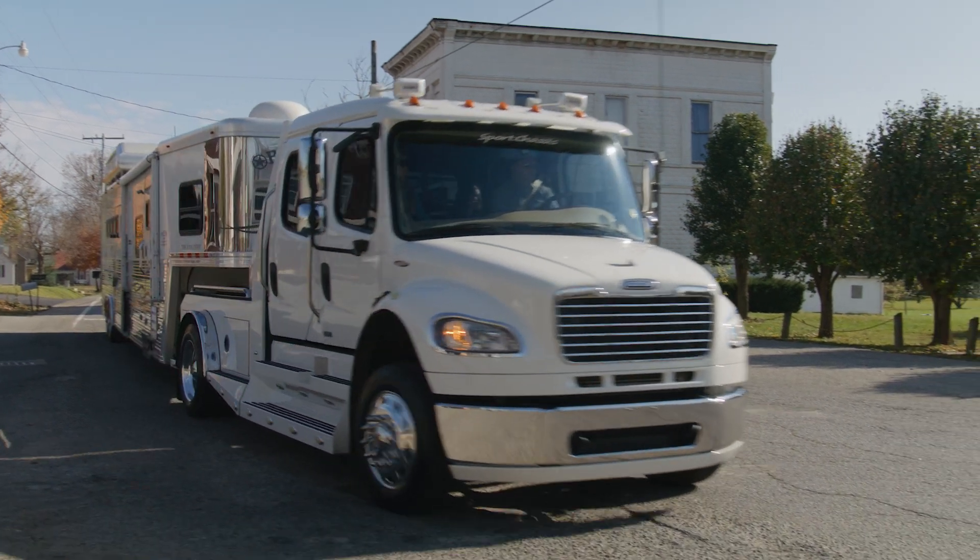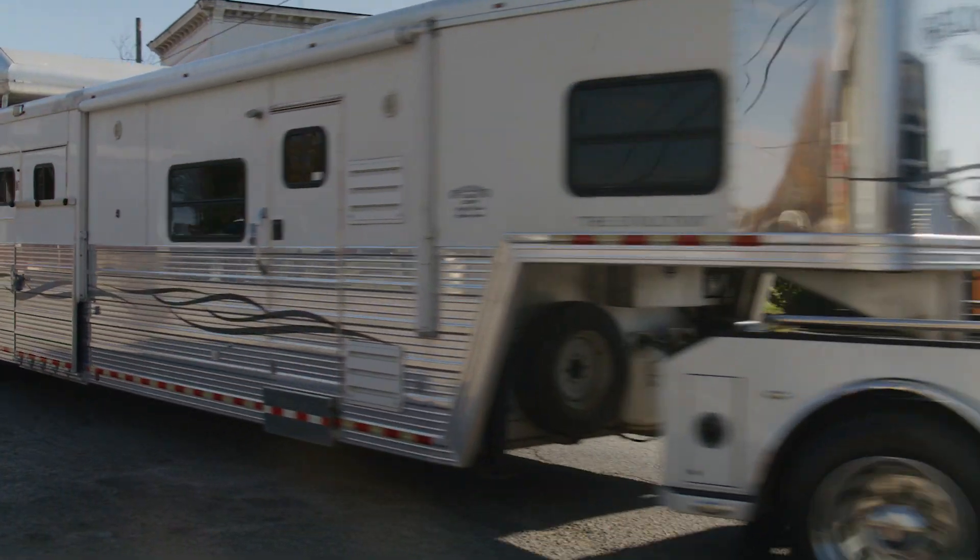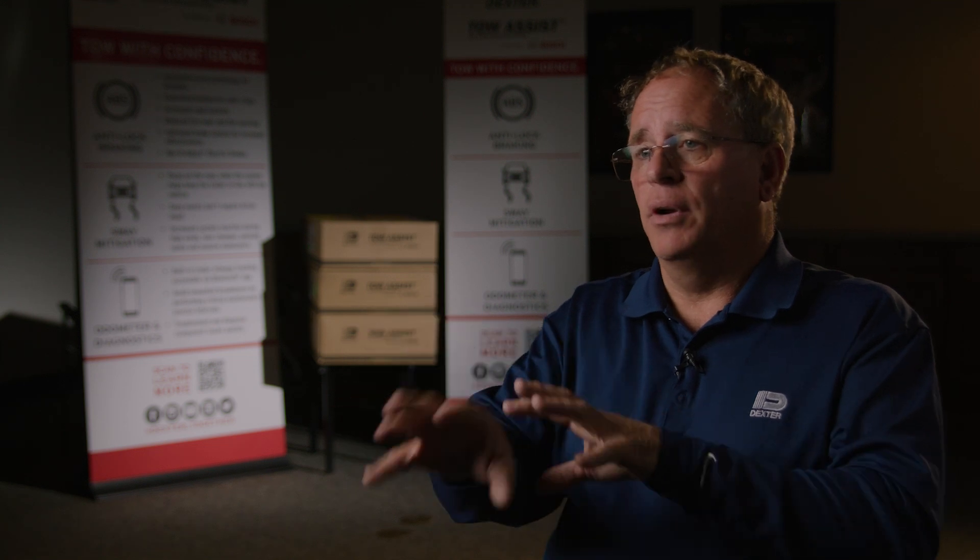After adding Toil Assist, it's dramatically improved the towing experience. This would benefit any trailer, any trailer at all. It's the best stopping distance that you could ever get.